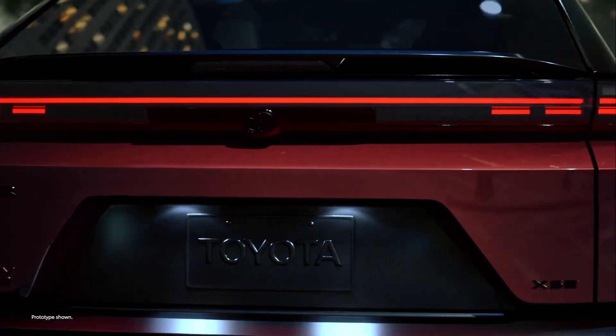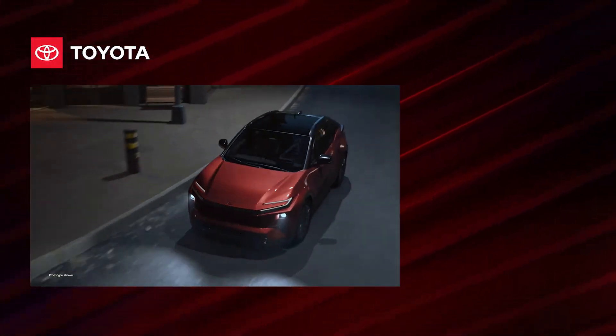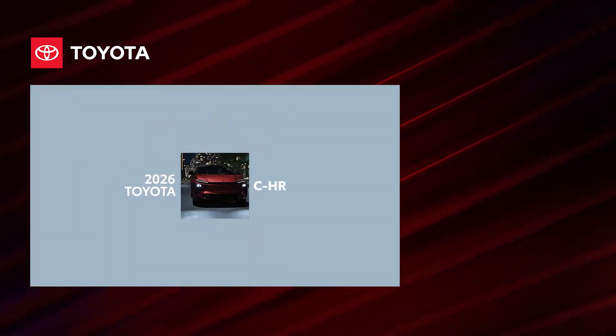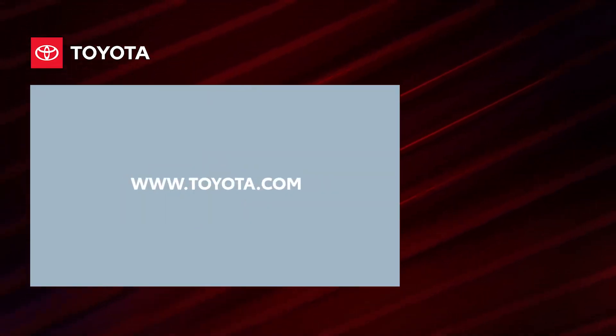The 2026 Toyota CHR — exhilaration electrified. Turn every drive into a source of joy and discovery. Discover the 2026 CHR at toyota.com.